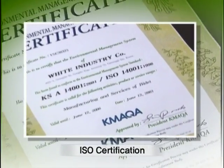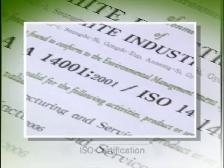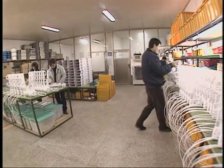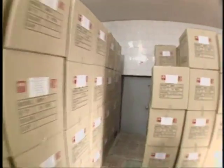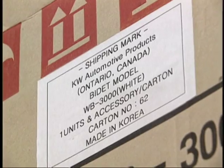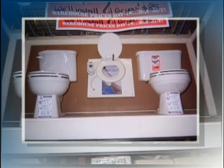White Bidet has been recognized for its performance and affordability. It has received patents, ISO certification, and has been selected as a promising small business. In addition to the domestic market, White Bidet is exported to many countries around the world, such as Canada, Germany, Holland, and Australia. With steady exports, White Industries is securing its position in the market as a small but substantial company.